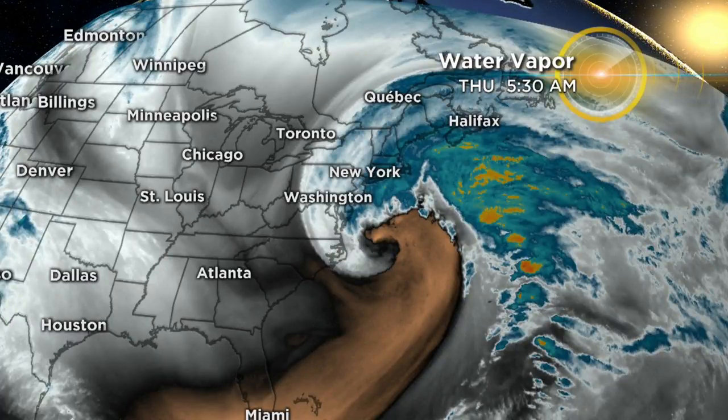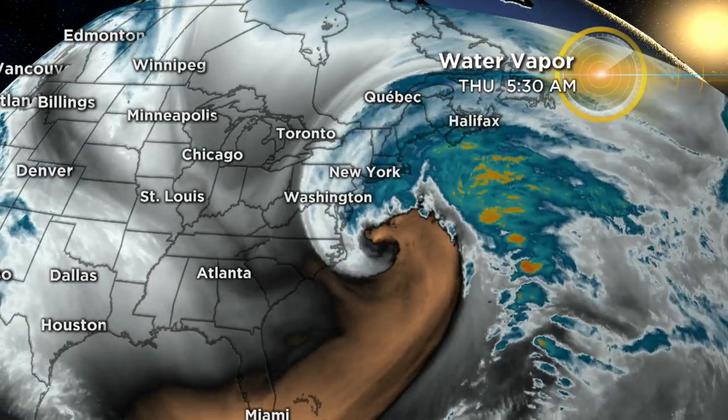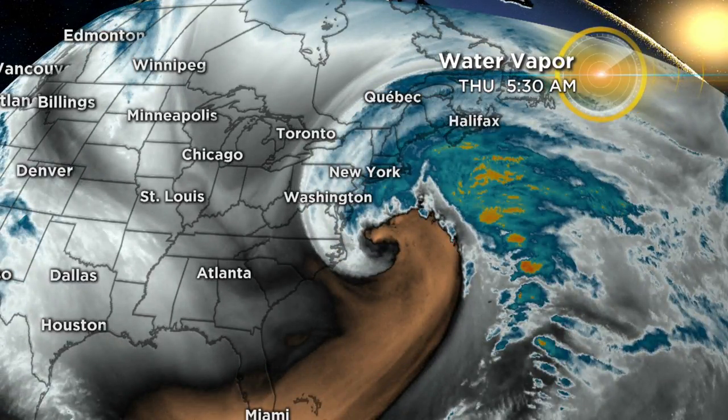Here's a look at the storm. You can see it traveling up the east coast right now. You're taking a look at the water vapor imagery, which is a cool shot to show you just how much moisture is associated with parts of the storm.